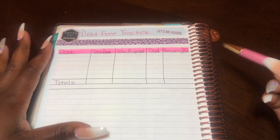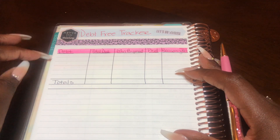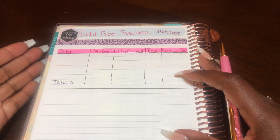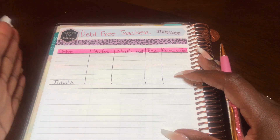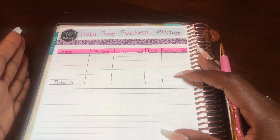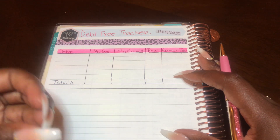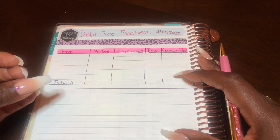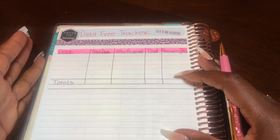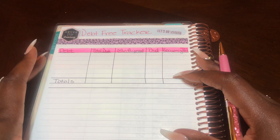Just to give you a little bit of insight, I currently have six debts that I need to pay off. Right now I'm mainly focused on completing my emergency fund of six months worth of living expenses.